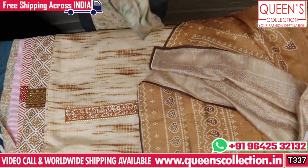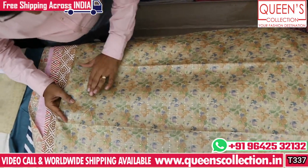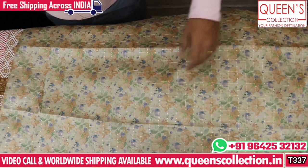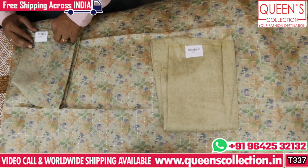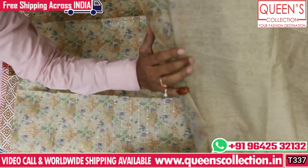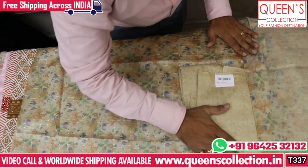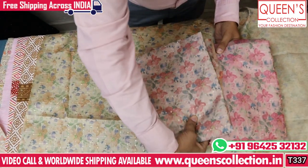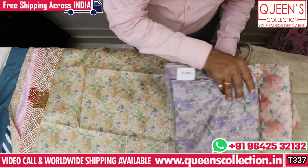The next variety is a tussar silk fabric with a printed concept — a very nice variety. The print concept has embroidery sequence work. The top has a lot of self print with silk fabric and cut detailing. Colors available include green, pink, peach, and violet lavender. Share this video with friends and family.